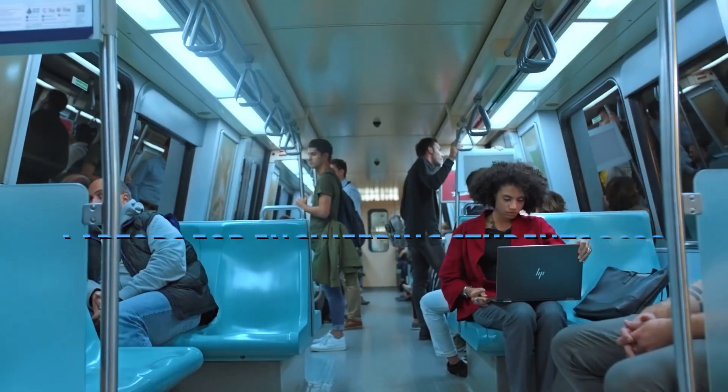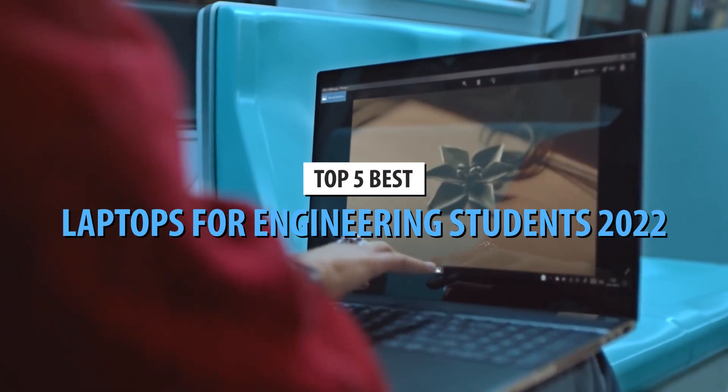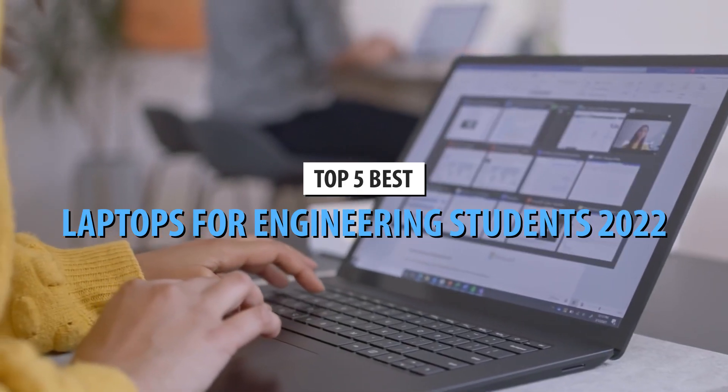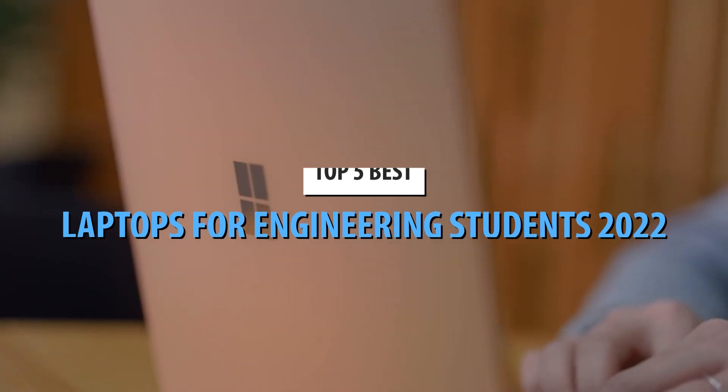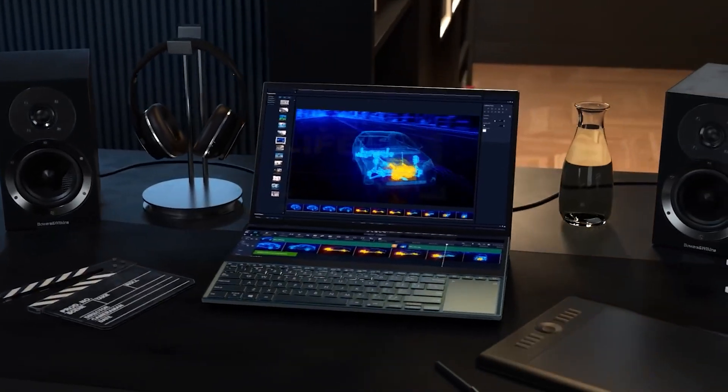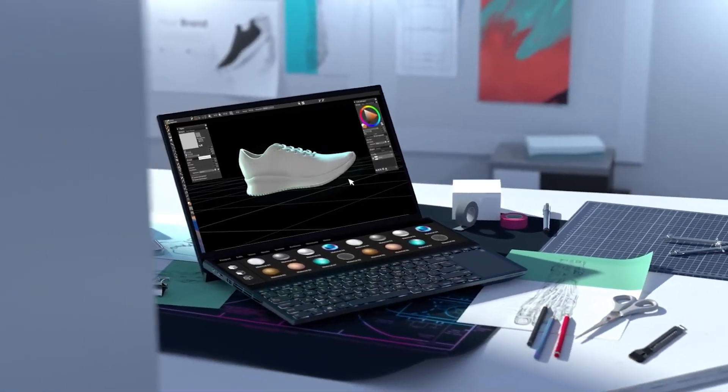What's up guys! Today's video is on the top 5 best laptops for engineering students in 2022. Through extensive research and testing, I've put together a list of options that'll meet the needs of different types of buyers — whether it's price, performance, or its particular use, we've got you covered.